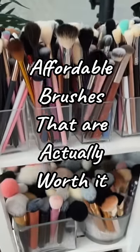Listen, I'm a makeup brush collector. If you're unsure of what makeup brushes are actually worth it, I got you.